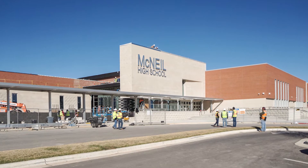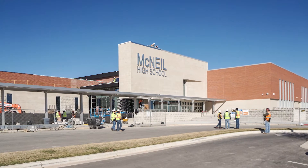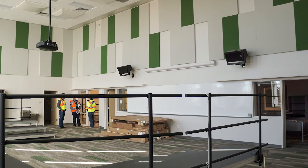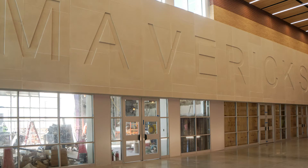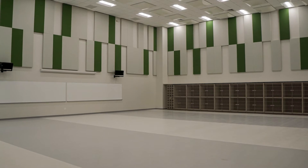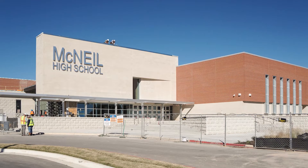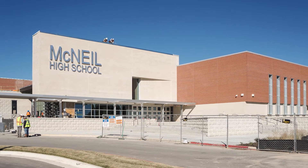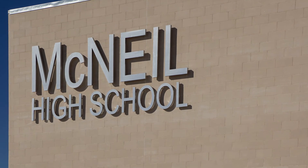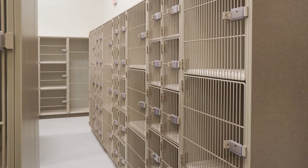There is an ongoing project as part of the 2014 bond — the construction you see at the front of the campus — which adds music facilities, special needs facilities, and administration. The music facilities have been under construction for the last year, and I'm happy to report that we've recently received a certificate of occupancy, so music students have moved into their new facilities.